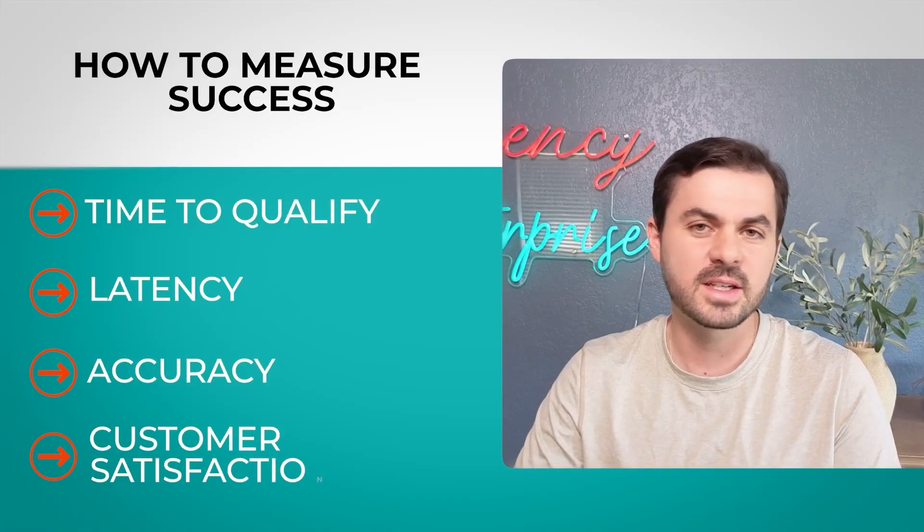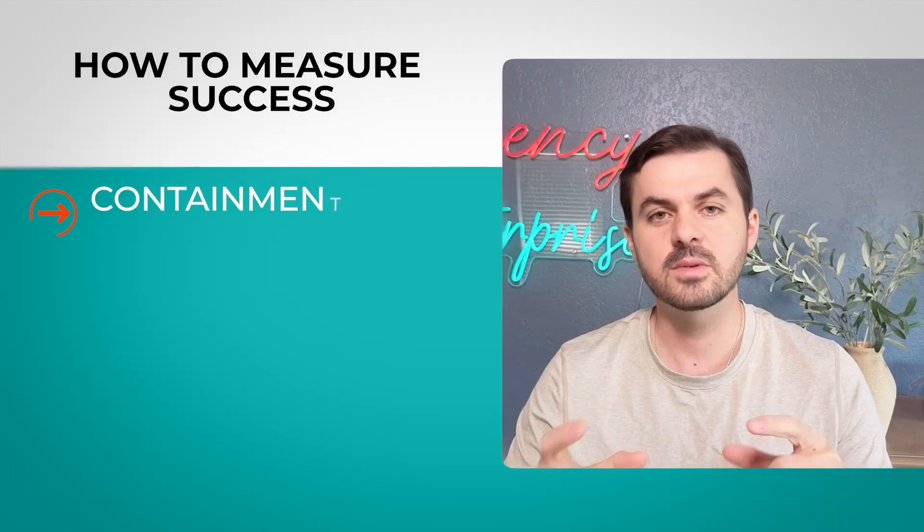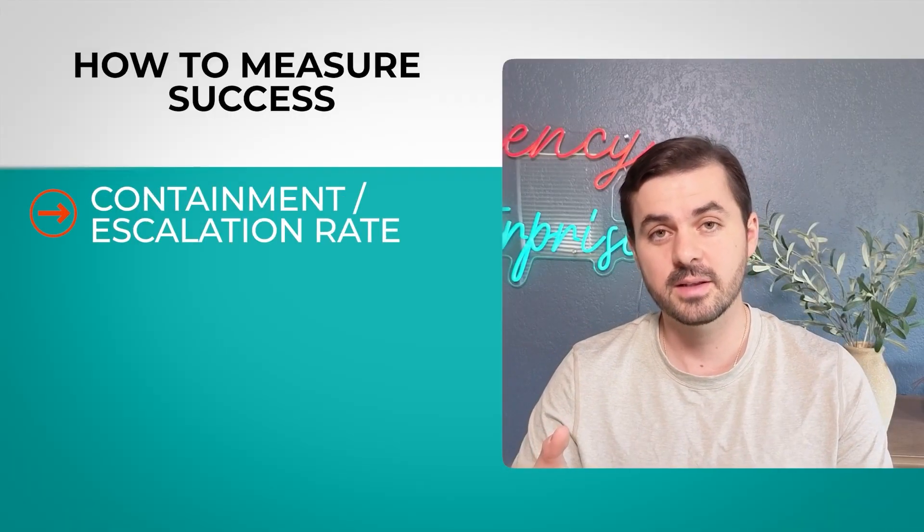Next, measure customer satisfaction — always have that as part of your KPIs. If it decreases, you have a problem. Also measure containment rate or human escalation rate: how often are people asking the AI to transfer to a human? You want to keep this low, but be realistic — you need a healthy escalation rate. There will always be questions you didn't consider when building the system, and people genuinely need help. Give them an out — it always increases trust.